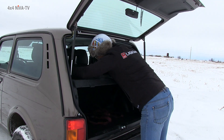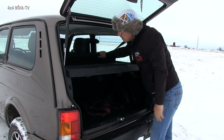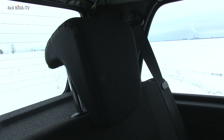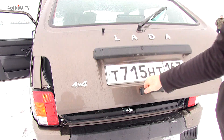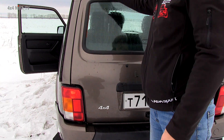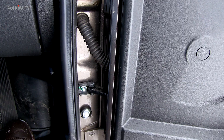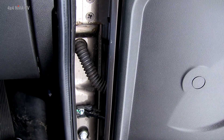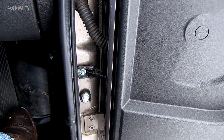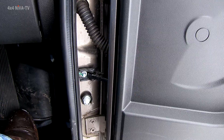Диван складной — можно откинуть вперед и погрузить что-то туда. Посмотрим, как закрывается. В принципе, все хорошо. Здесь стоят новые ограничители, калиновские. Поэтому дверь не так распахивается, как это было в предыдущей модели.